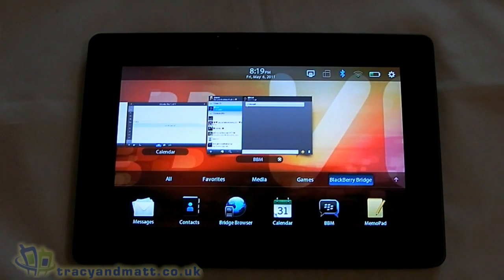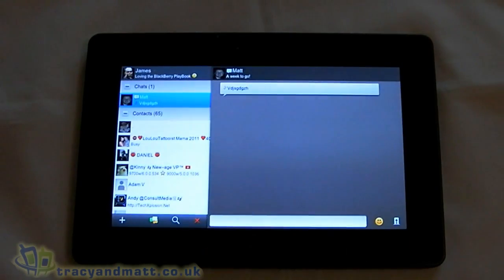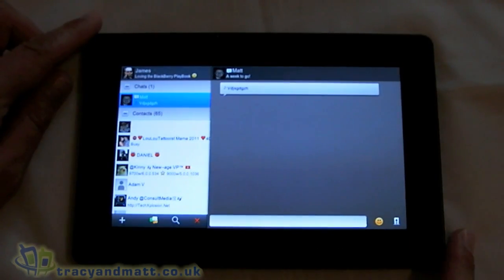Hi, this is James from tracyandmatt.co.uk. I'm here with the BlackBerry Playbook that Research in Motion were kind enough to send to us this week. I just wanted to give you a quick demonstration on video of BlackBerry Bridge, which essentially is where the Playbook will mimic certain applications on the BlackBerry. We'll start with BlackBerry Messenger, as that's one of the most common features used on the BlackBerry.